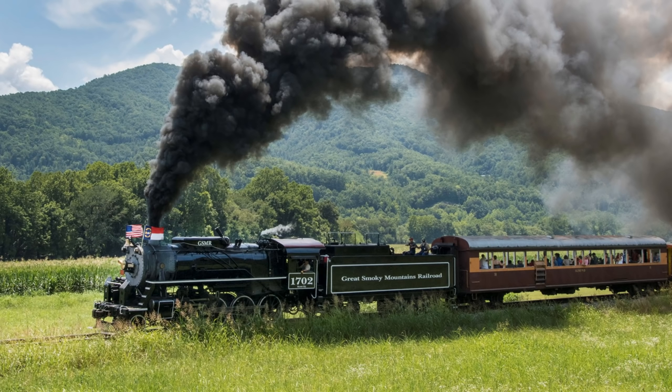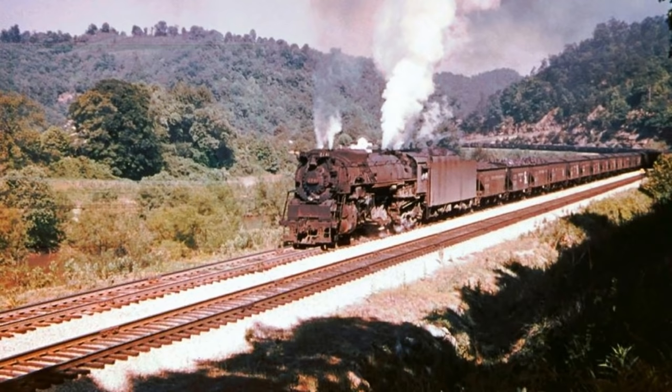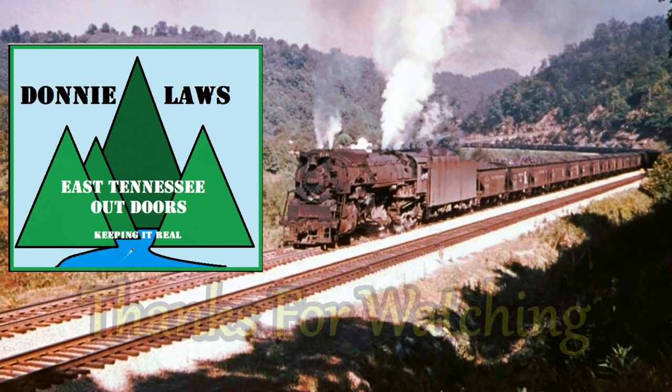Especially around Bryson City, there on the south side of the Smokies. They even use one at Dollywood — they've got a couple of them. But anyway, there's some history. I hope you enjoyed this little video. I want to thank you all for watching, and I'll see you next time.